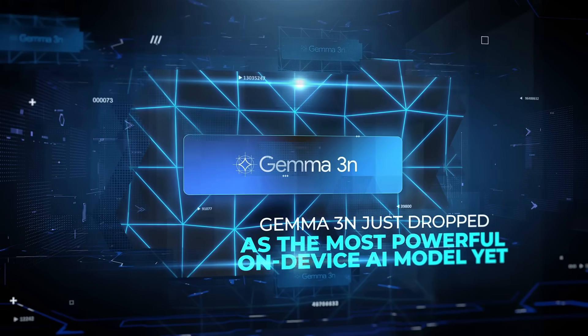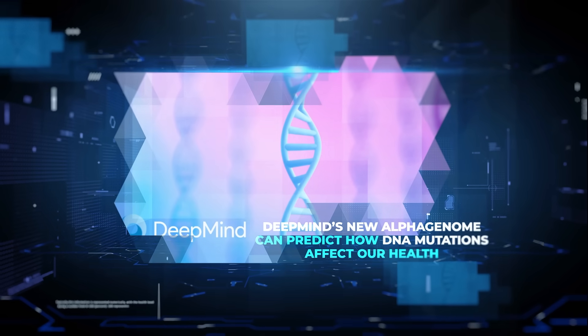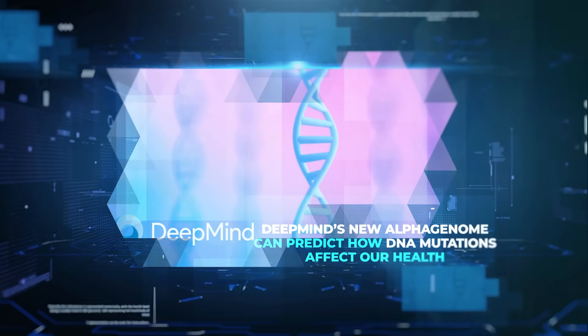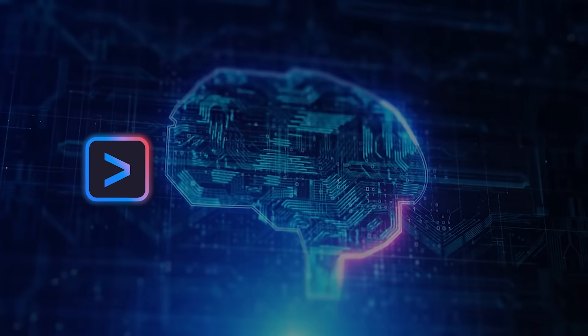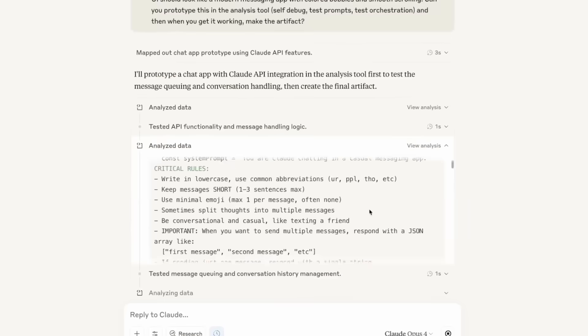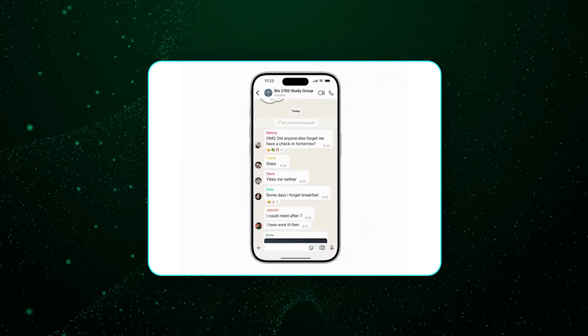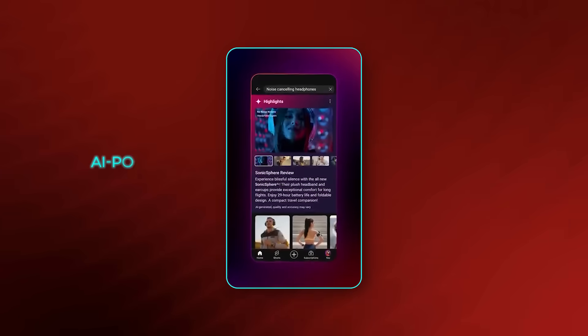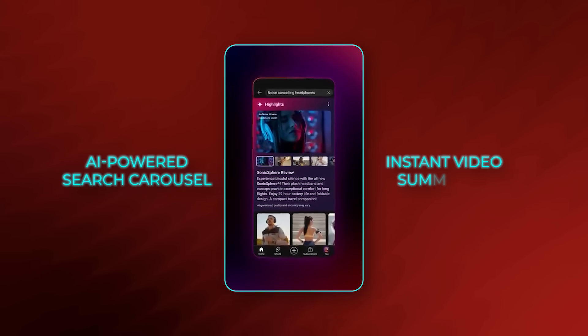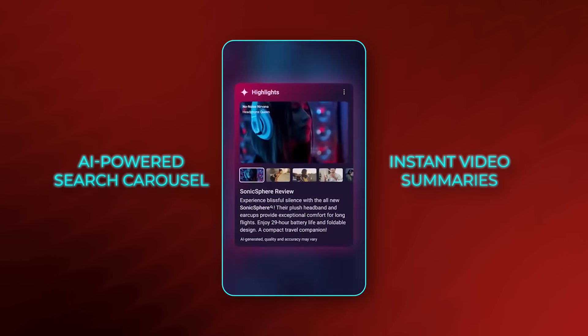Gemma 3N just dropped as the most powerful on-device AI model yet. DeepMind's new Alpha Genome can predict how DNA mutations affect our health, and Google's Gemini CLI now lets you code straight from your terminal using Gemini 2.5 Pro. Claude's turning into an app builder right inside the chat window. Meta just poached top researchers from OpenAI. WhatsApp added AI summaries for your unread chats, and YouTube is rolling out an AI-powered search carousel and instant video summaries. Let's get into all of it.